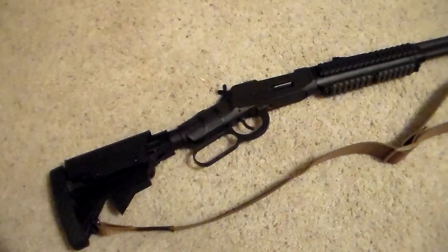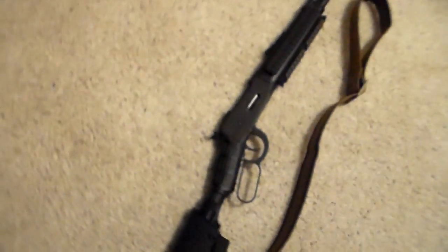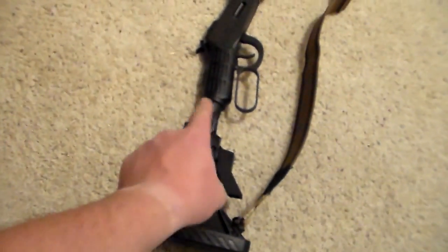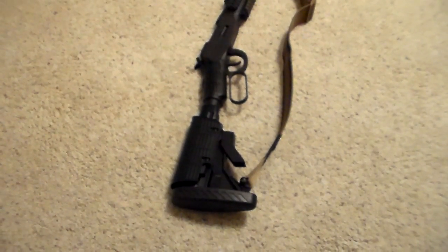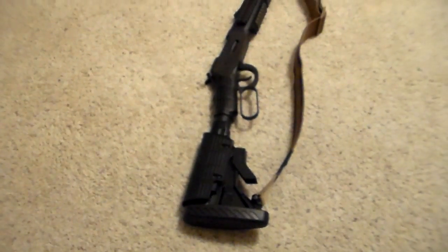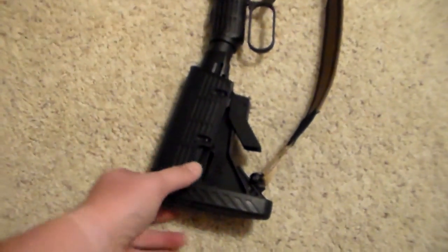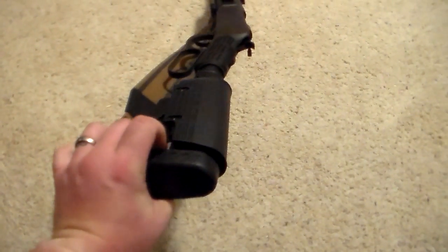But it's actually kind of comfortable to shoulder and work the action, even with this weird abomination of a stock. The one thing I think I'll do in the future is get rid of this and try to find maybe a regular Mossberg stock, put it on here, maybe paint it black, sand it down, give it a nice flat black coating to go with the rest of it. This ATI stock — I'm not a big fan of ATI stocks.